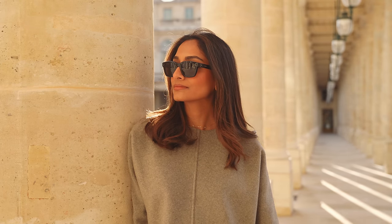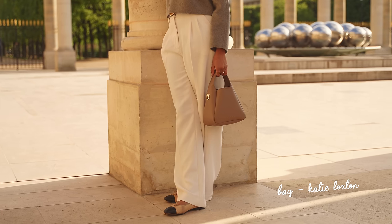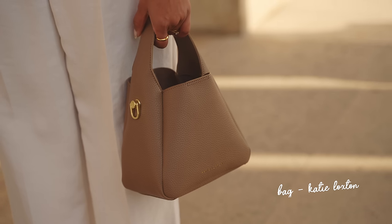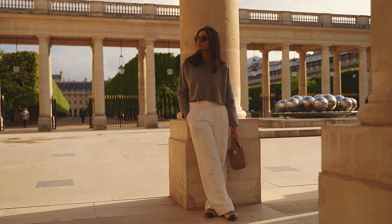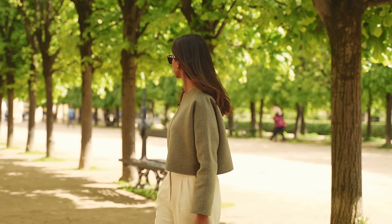This bag from Katie Loxton has been a real staple as well. I've been wearing it non-stop and I know you guys love it too. Very excitingly, it's from my Katie Loxton edit which is linked in the description box, and I'm so excited to finally share some of these pieces that I have been absolutely loving with you guys.